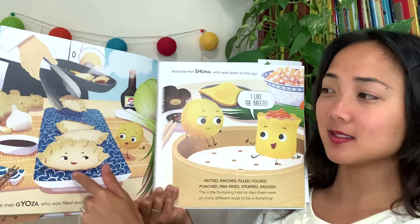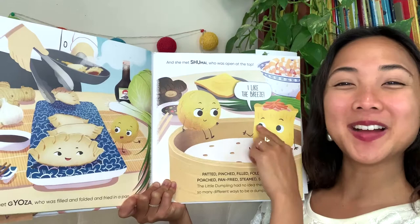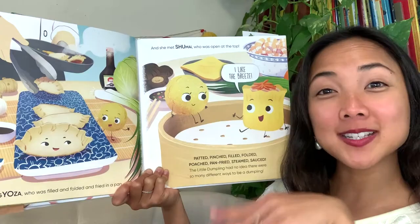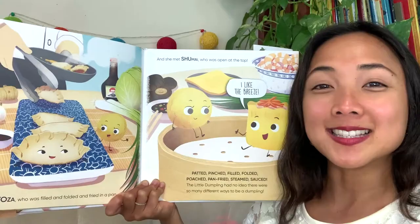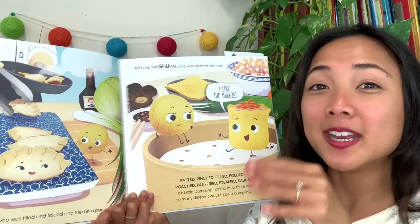And she met Shumai, who was open at the top. 'I like the breeze,' says Shumai. Padded, pinched, filled, folded, poached, pan-fried, steamed, and sauced — the little dumpling had no idea there were so many different ways to be a dumpling! My friends, let's practice: patting, pinching, filling, folding — poaching means cooking in water — pan-frying, steaming, or sauced. What sounds good to you, my friends? Do you like sauce, poached, fried, with patting or pinching? What do you think you'd like?